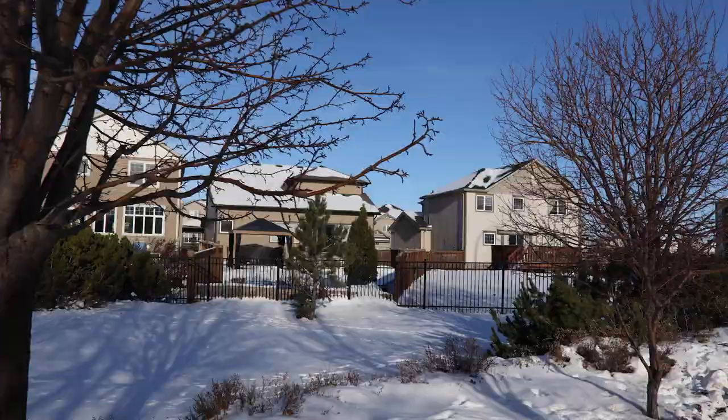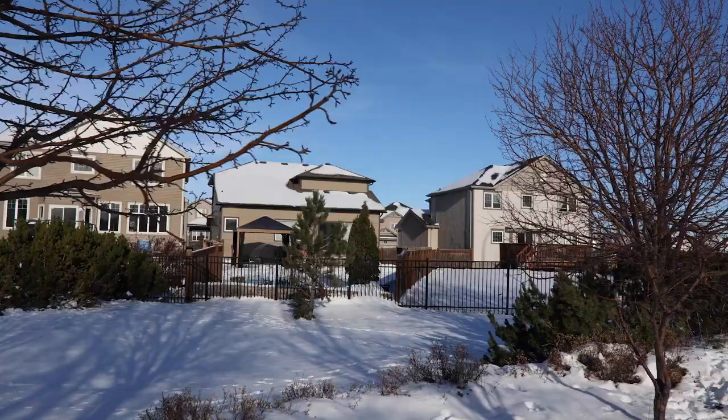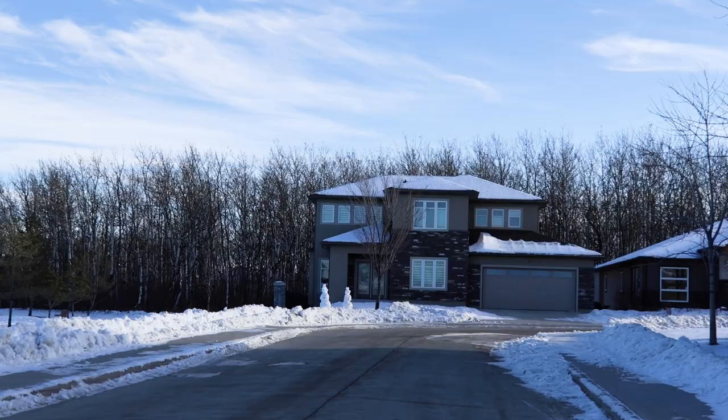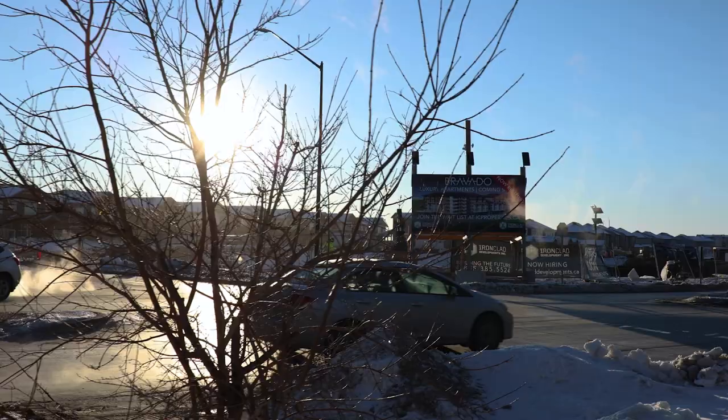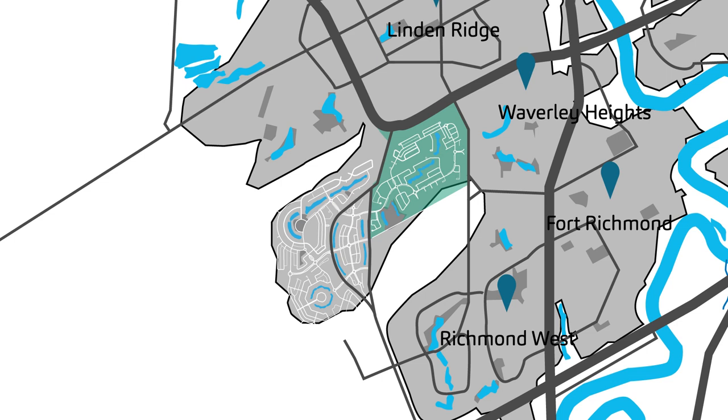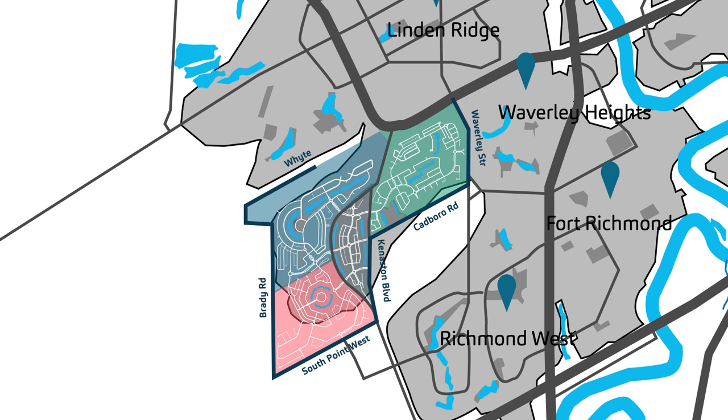Bridgewater is an impressive community with construction finishing on some of its first homes in 2008 in the Bridgewater Forest area. Today, the area continues to expand and grow at a fairly remarkable pace. The area has four main areas: Bridgewater Forest, Bridgewater Lakes, Bridgewater Trails, and Bridgewater Centre, with each area offering a beautiful backdrop for its residents.